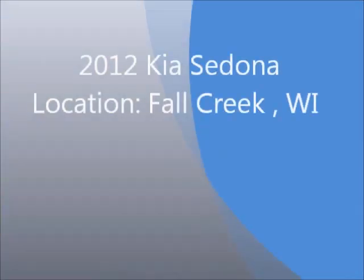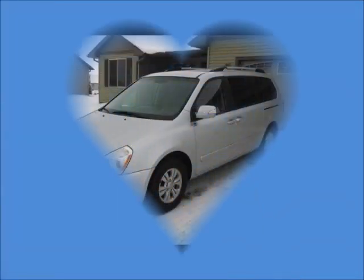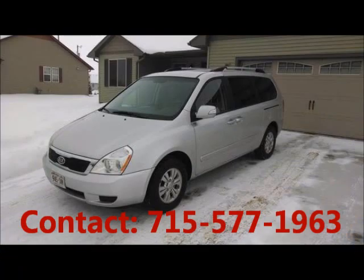Welcome to United Car Exchange. 2012 KIA Sedona, exterior color silver, interior color gray, four doors.